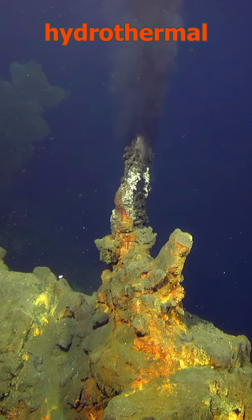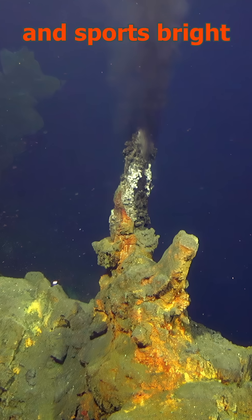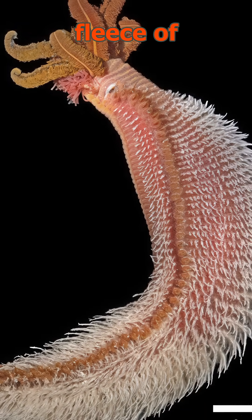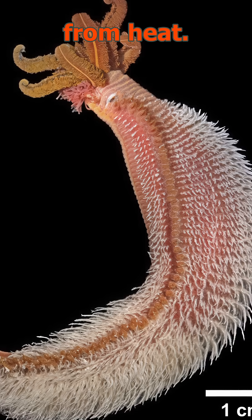It lives on deep-sea hydrothermal vents. It grows just five inches long and sports bright red, feathery gills. It also hosts a fleece of bacteria on its back that feed on its mucus and shield it from heat.